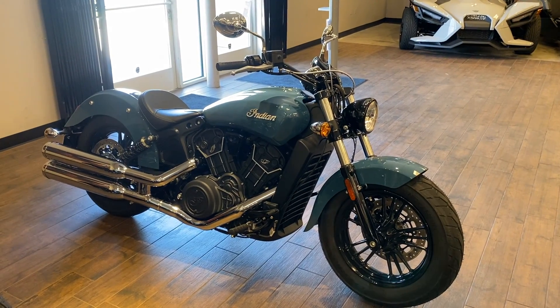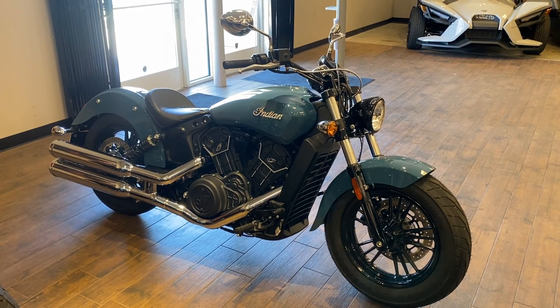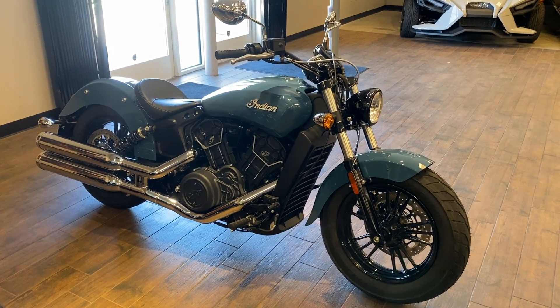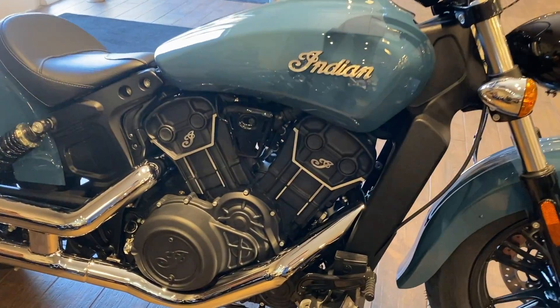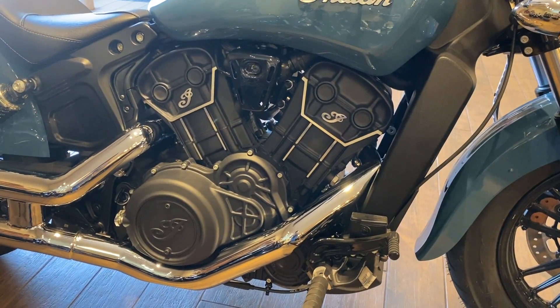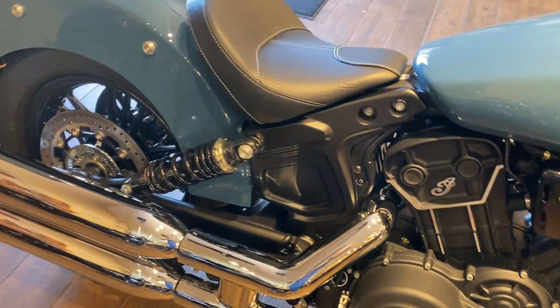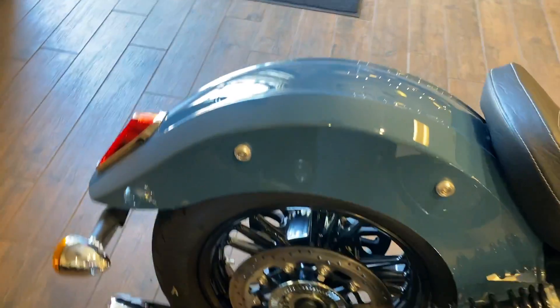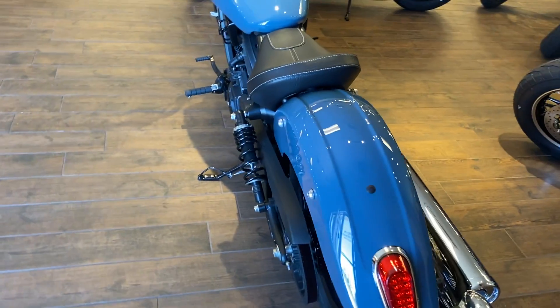Hey Riders! We're here with a 2022 Indian Scout Bobber 60. This is the color Storm Blue. We have the 60 cubic inch engine and the 5-speed transmission. This model does run ABS.